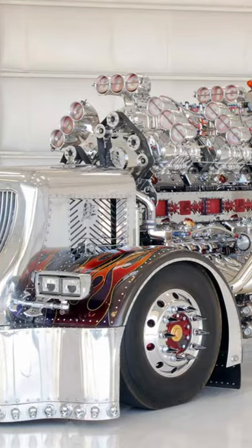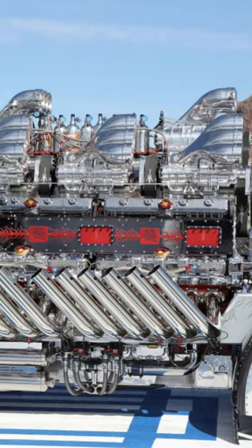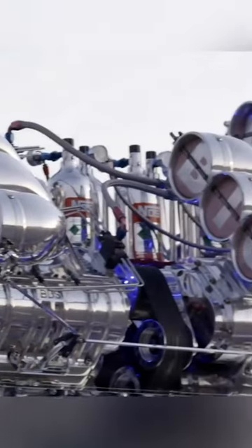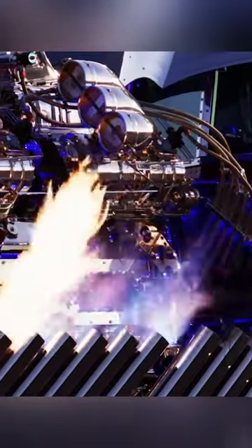The Thor 24 truck has one of the most extreme engines in the world. It is composed of two 12-cylinder 12V71 Detroit diesels for a combined displacement of 27 liters. It makes use of 12 871 blowers along with nitrous oxide for a total of 3,400 horsepower.